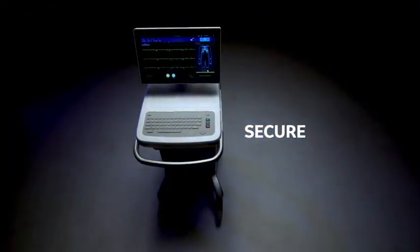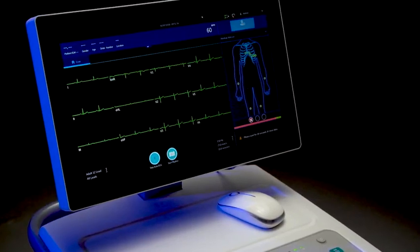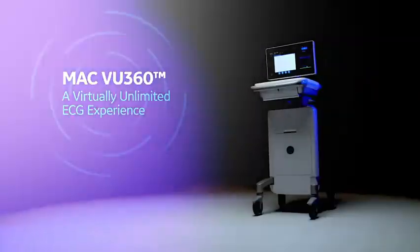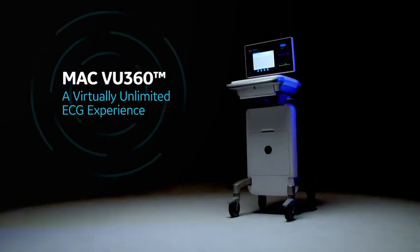The secure ECG workstation that guarantees more than just data protection, but peace of mind. MacView 360 — a virtually unlimited ECG experience.